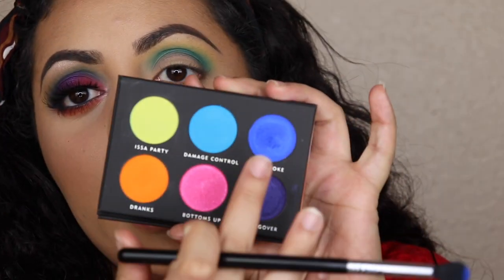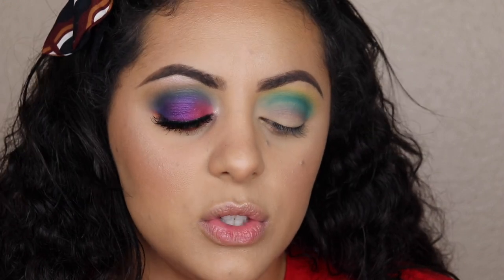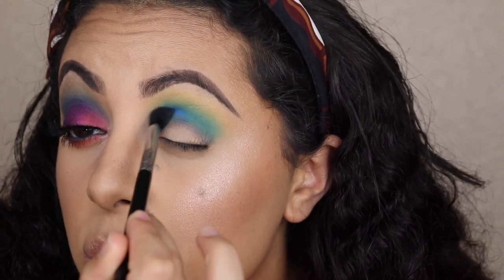Now I'm going back in with my Sigma E38 and the shade Karaoke, which is the deepest blue in the palette. You'll get similar kickback in the pan to what you got with Damage Control — it's very similar to the kickback on the Subculture palette and the Modern Renaissance palette by Anastasia, which I find kind of funny given the review that Laura Lee gave on those palettes regarding kickback, and then she comes out with a palette that has the same amount.